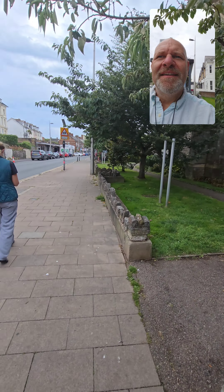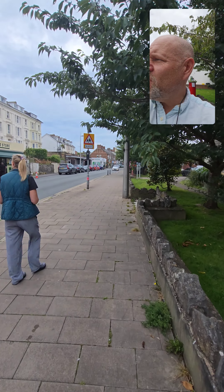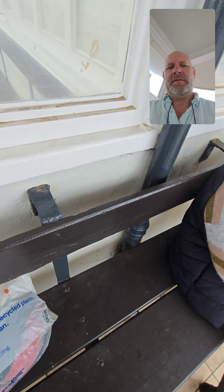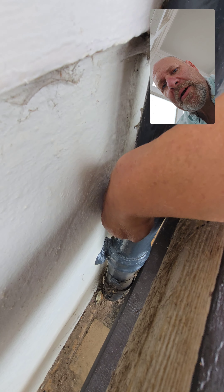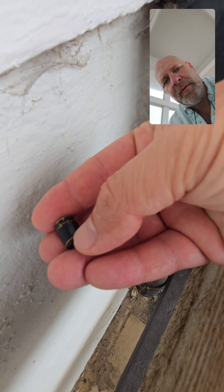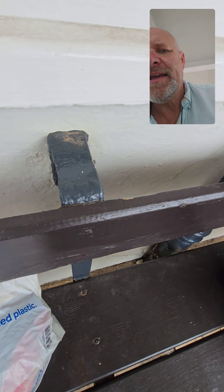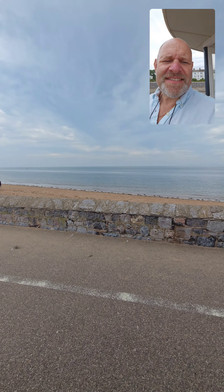We're going to find some geocaches and walk down to the front, maybe get some fish and chips. Just enjoy it — we haven't been an expert for years! So this is where it is — we just found it, a tiny little geocache. Open it up, it's only got a little piece of paper in there. We found it — and this is the next clue, which is by the front, by the sea.